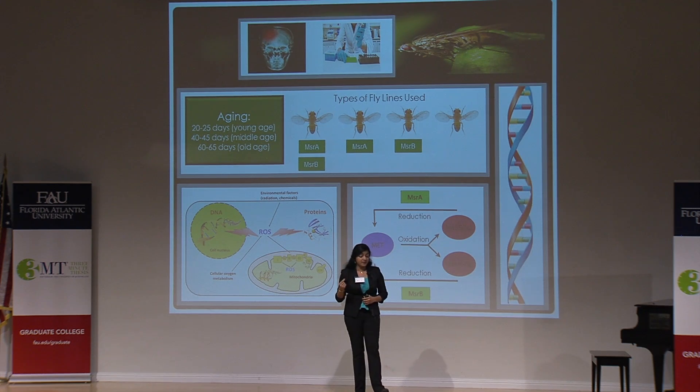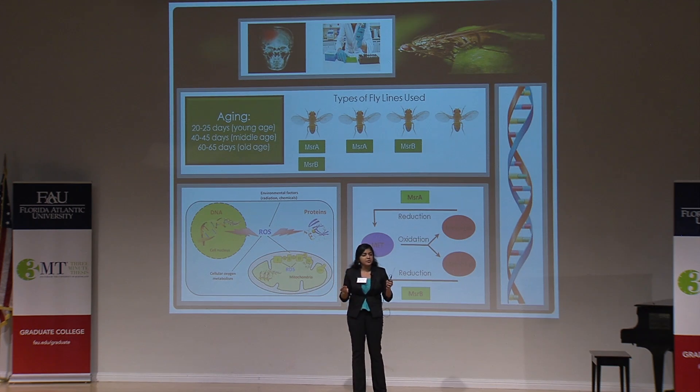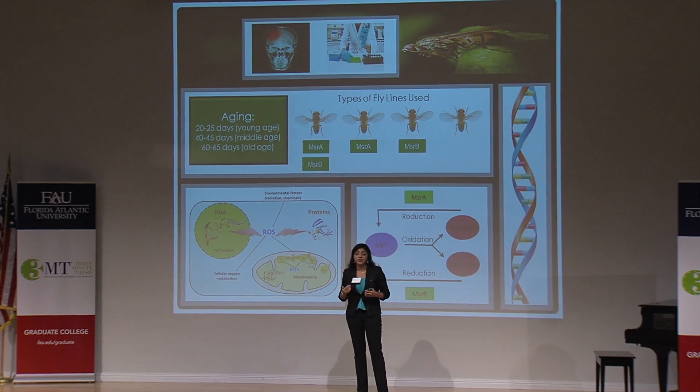Yes, I did say save human lives. Now, this may not seem obvious at first because the relationship between a fruit fly and a human seems pretty far off, but they're actually more similar to us than we think.